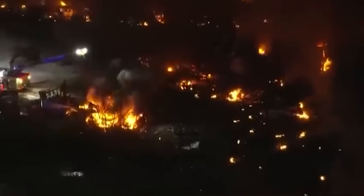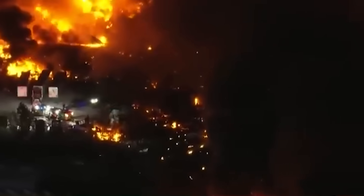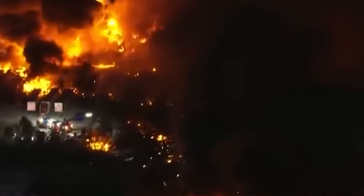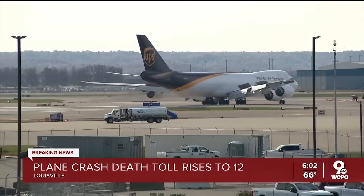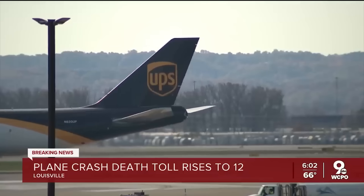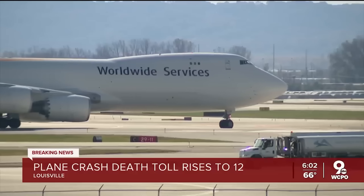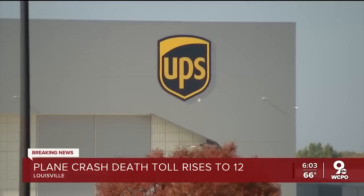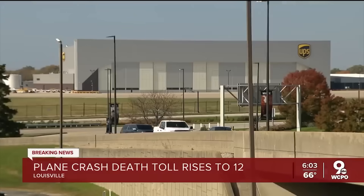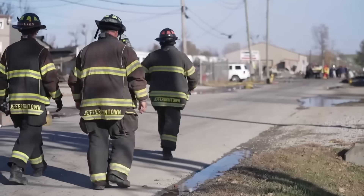From here, NTSB analysts will examine whether the engine separated cleanly or explosively, how the pylon fractured, and what structural stress marks appear on the attachment fittings. Metallurgy labs will inspect the broken parts for fatigue signatures — microscopic beach marks that reveal years of stress buildup. Expect regulators to call for fleet-wide pylon inspections on every remaining MD-11 still flying cargo, not just at UPS but at FedEx, Western Global, and any smaller operator still running the type. They'll also revisit industrial zoning around airports like Louisville, where logistics hubs crowd right up to the departure path.